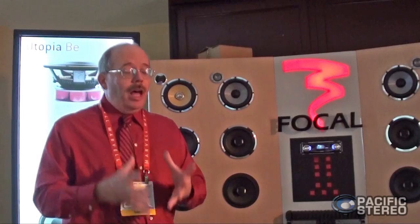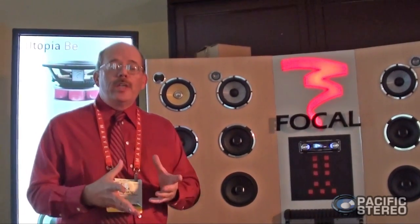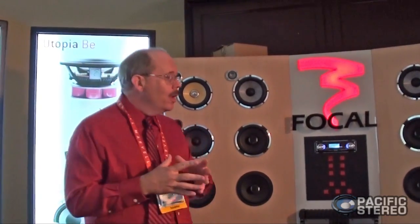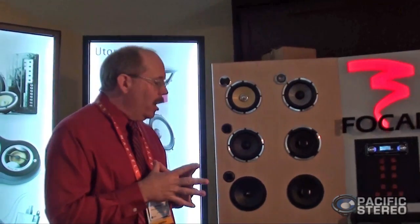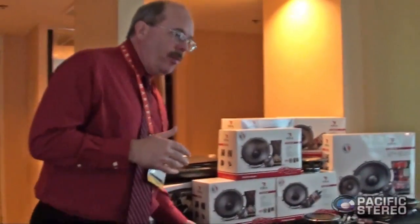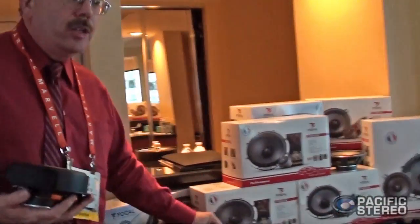It's a lot of fun to listen to, and if you get a chance, you need to come by any of your local Focal dealers and listen to it — especially the folks at Pacific Stereo. The next thing that's brand new, and we're very excited about it, is this. I'm going to get them to swing the camera with me, and we're going to walk over here and show you a product that is going to be launched this summer.